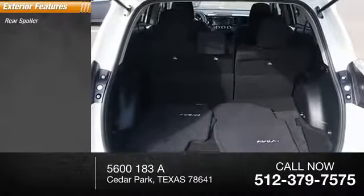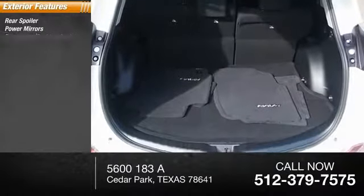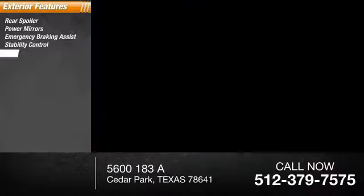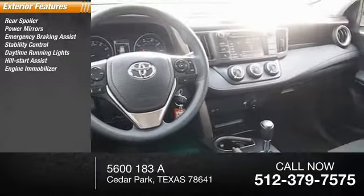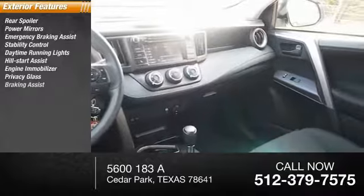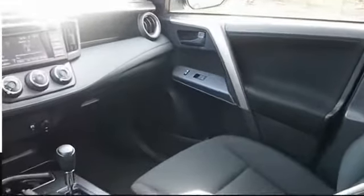Here are some of this vehicle's great options: rear spoiler, power mirrors, emergency braking assist, stability control, daytime running lights, hill start assist, engine immobilizer, privacy glass, braking assist, and auto headlight on/off.